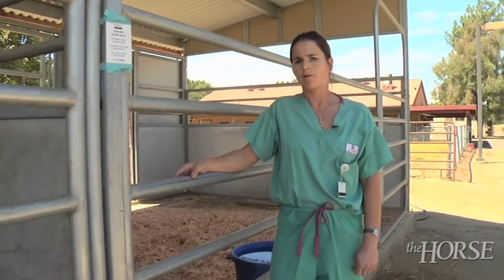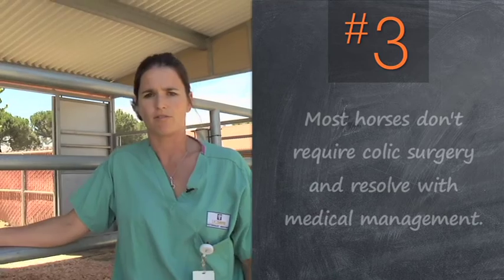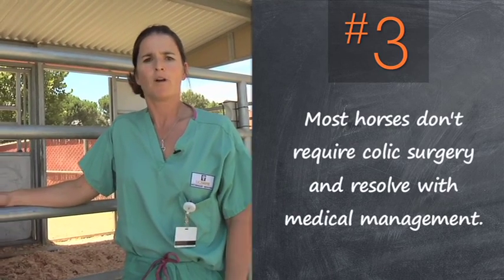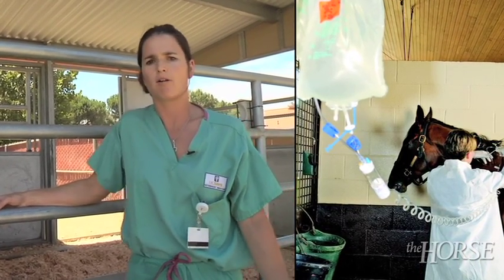The other thing you need to remember is that doesn't necessarily mean that your horse will automatically have surgery. In fact, most horses don't need surgery and will resolve their colic symptoms with medical management, which will include some anti-inflammatories, some fluid therapy, etc.